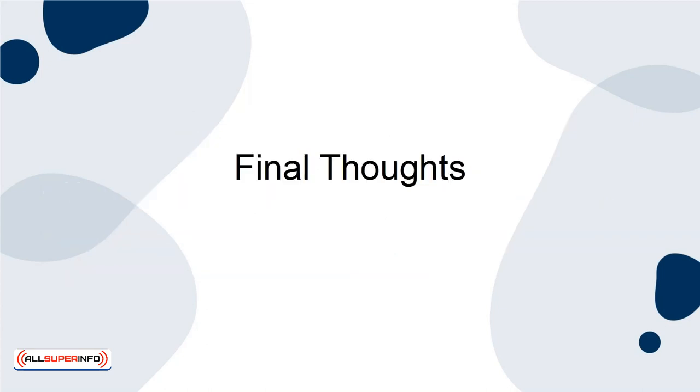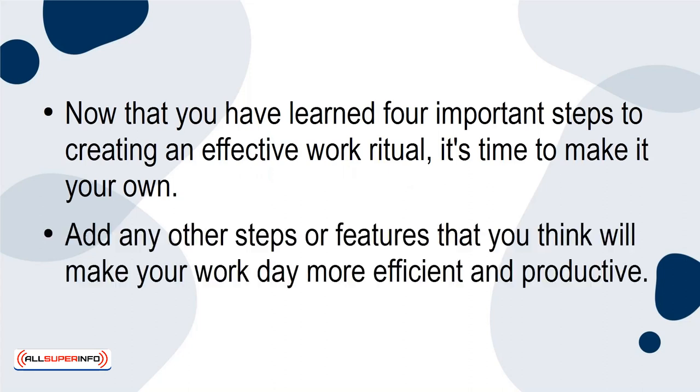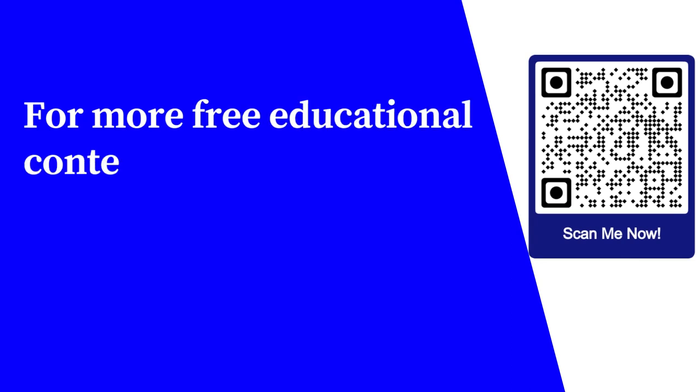Now that you've learned four important steps to creating an effective work ritual, it's time to make it your own. Add any other steps or features that you think will make your workday more efficient and productive. For more free educational content, visit learnforfree.biz.